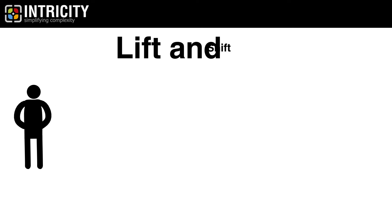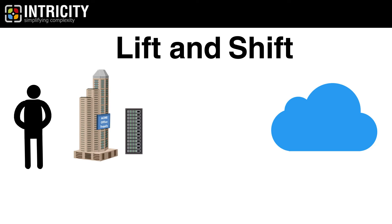Hi, I'm Jared Hillam. The lift and shift. This is a term given to the process of moving an organization's entire data center from their on-premise systems to the cloud.